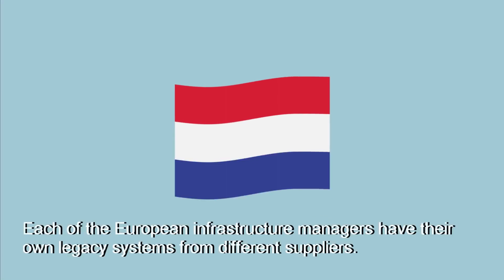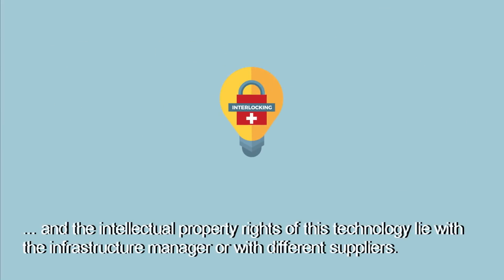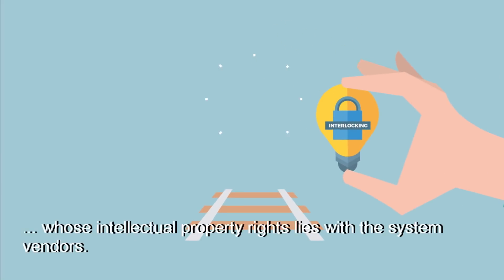Each of the European infrastructure managers have their own legacy systems from different suppliers. The connections are made from copper, and the intellectual property rights of this technology lie with the infrastructure managers or with different suppliers. In the 80s and 90s, several electronic interlockings appeared on the market, whose intellectual property lies with the system vendors.